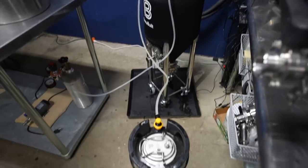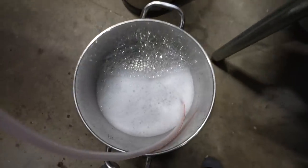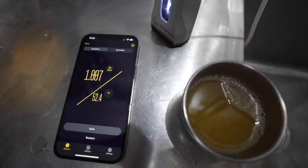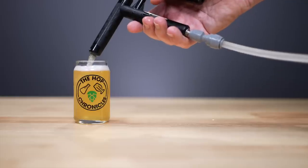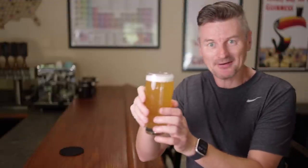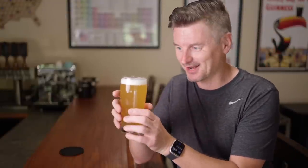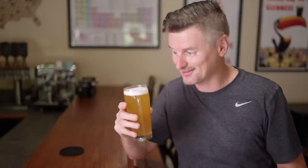Three weeks later, I cold crashed the beer and pressure transferred it to a sanitised keg. The beer had finished at 1.007 OG, giving an ABV of around 5.9%. Before presenting the beer to tasters, I decided to give it a try myself. Here's the beer. I did wonder, this being a pale lager with not a ton of hops added — am I going to get much on aroma or flavour at all? But I've caught a few of these, and actually I'm quite surprised. There definitely is some stuff going on here.